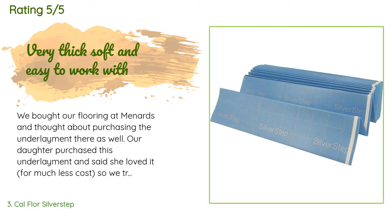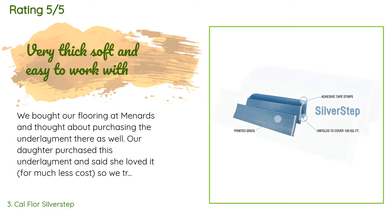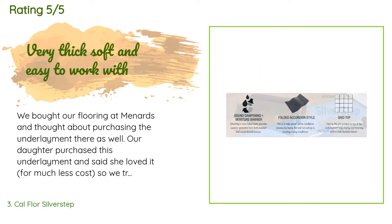A customer said: "We bought our flooring at Menards and thought about purchasing the underlayment there as well. Our daughter purchased this underlayment and said she loved it for much less cost, so we tried it and it was much better than the Menards brand. Customer service was amazing — they called the next day with questions and the order was shipped to our door in two days."